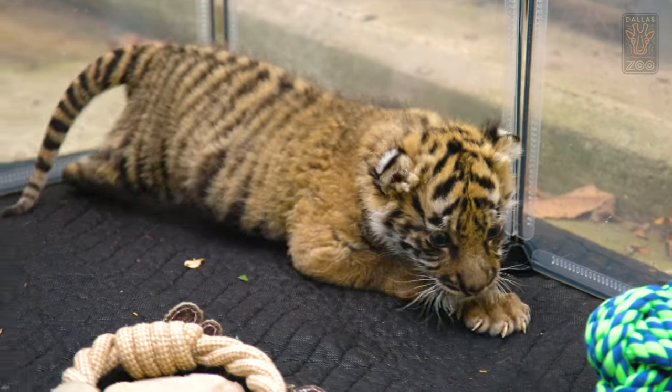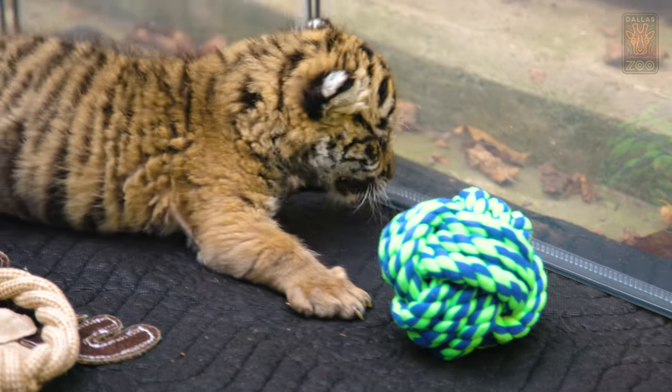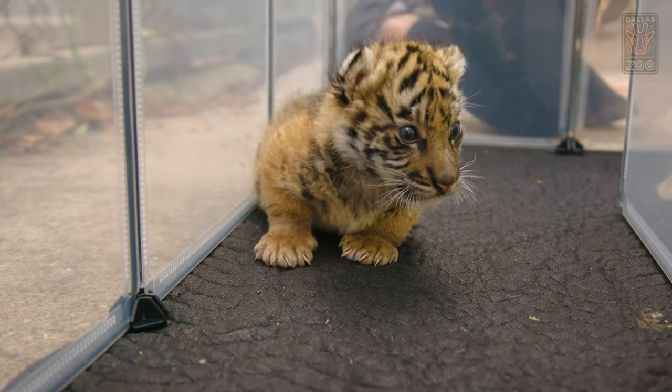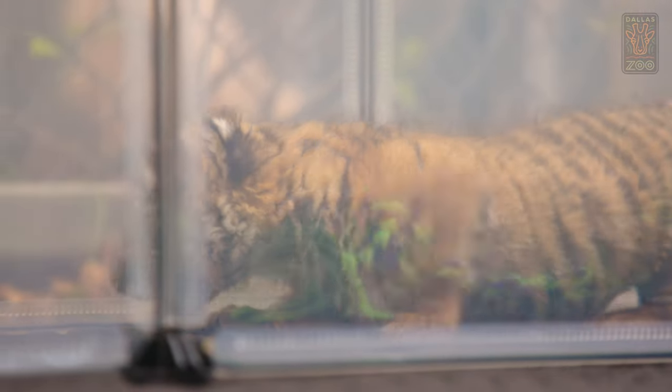We're starting to see her personality come out. One way that she's shown that is when we're doing our exercise time, she has chuffed at us. And that is just the sweetest, most wonderful sound that we could hear out of a tiger — they use it as a greeting to one another and just as a calming, happy sound.